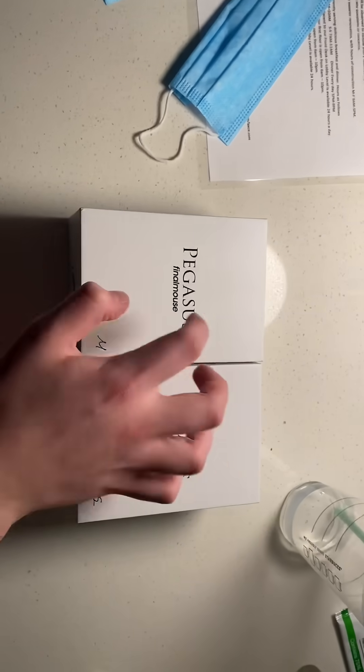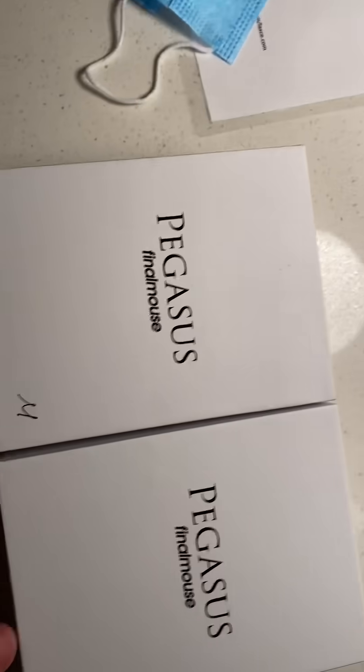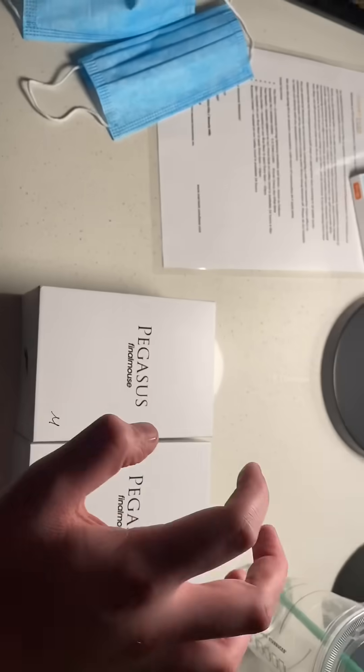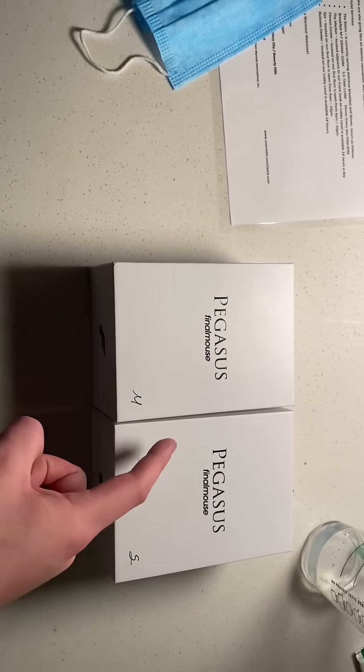Yo, what's good, YouTube? It's Bordzee, and this is going to be potentially the world's first unboxing of the Final Mouse Starlight 12 Pegasus Edition. They made 5,000 of these, and the only way to get it is from their pop-up in LA.